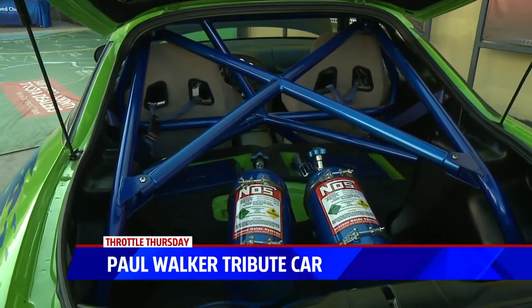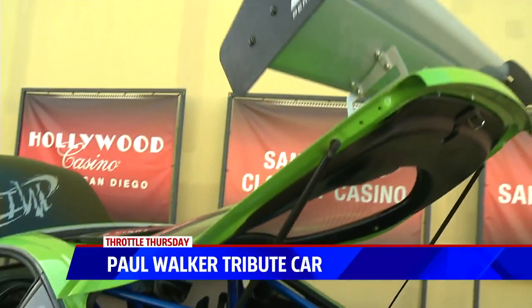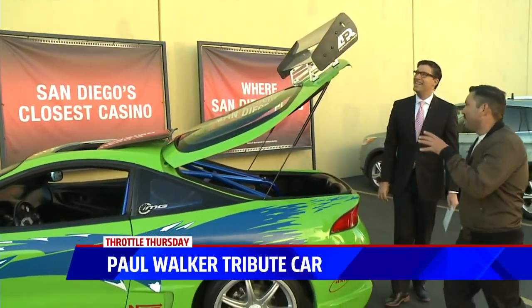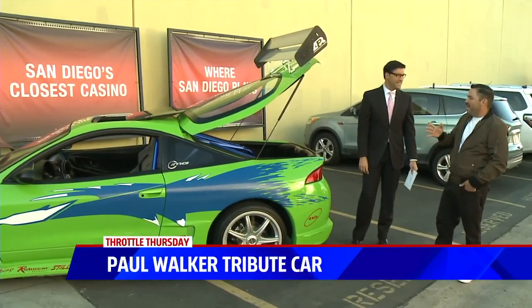I think my favorite part is the back — I love the spoiler. That's pretty awesome too, right? Well, the spoiler has a cool story because I bought it here locally. I bought it from a man who had plans to do a tribute car with his son, but he never got to it. When I told him I was going to buy it for that purpose, he was more than glad to sell it to me.